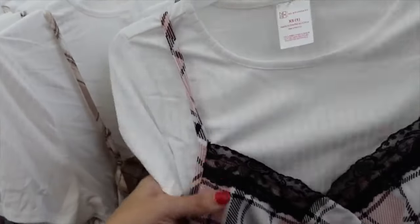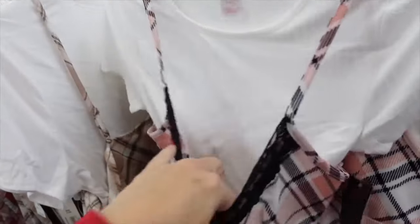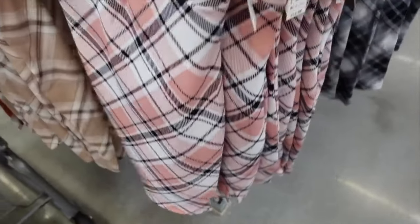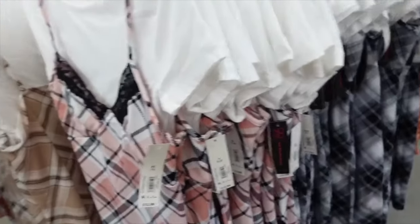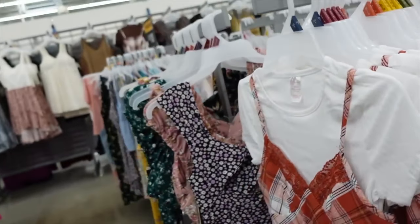From No Boundaries — higher neckline, soft and stretchy tee that's not attached and can be worn separately, cropped with lace trim, textured material, squared in the back. Comes in pink and white, black and white, beige and white, and rust and white. On sale for $6.92.